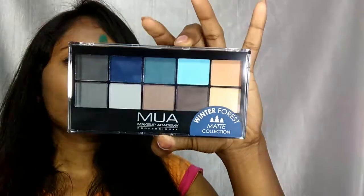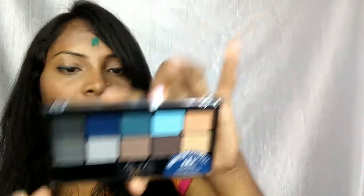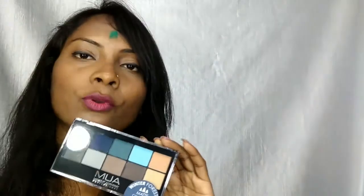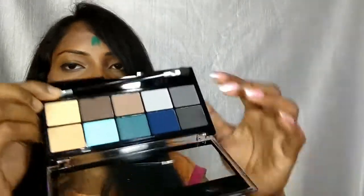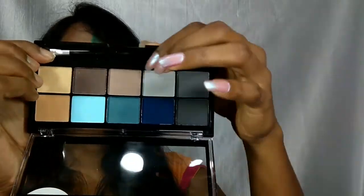The next product, which was my absolute favourite from all the products, is an eyeshadow palette from MUA Makeup Academy. There were 3 shades and when I ordered, two were out of stock so I had to take this one — and I loved all the colors. It is a professional eyeshadow palette in a matte collection, meaning all the colors are matte effect. The MRP is Rs. 960. You also get one brush with it, and all the colors are just beautiful.